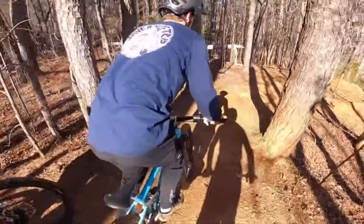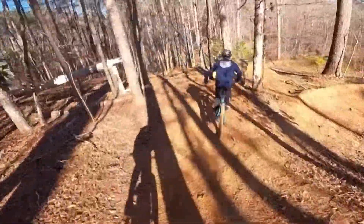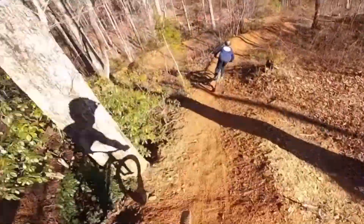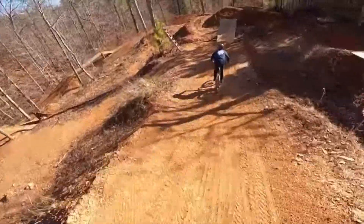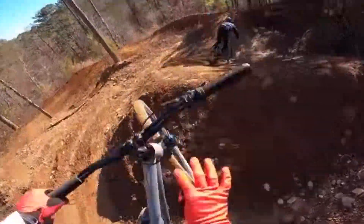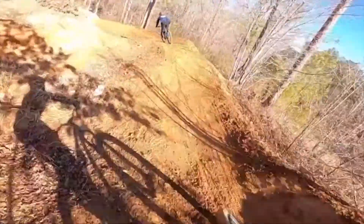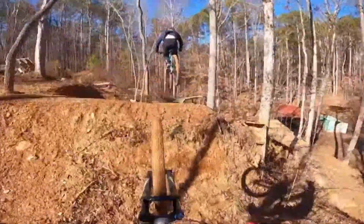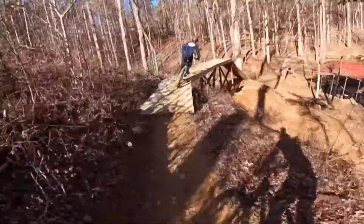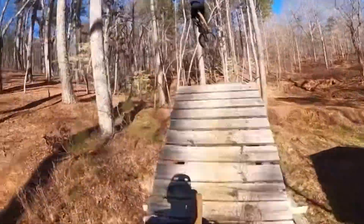But before I show you how it's looking now, I'll give you one last POV riding Jarrett's place. And here's a POV of what it looks like now.